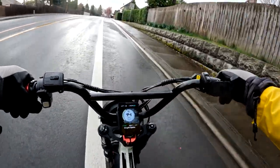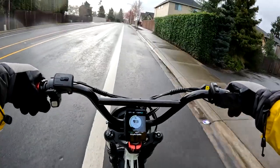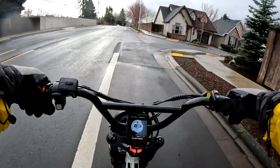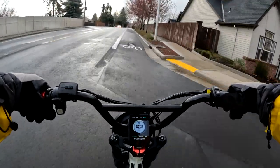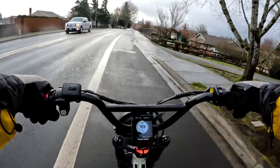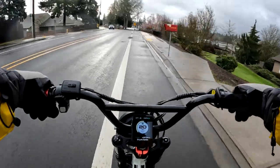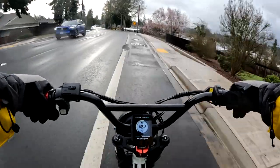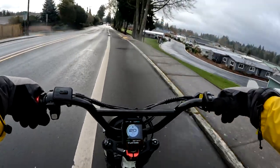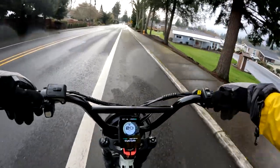I'll leave a link in the description so you can get a full look at the bike and read the full specs and reviews for yourself. I have to be honest — I've never heard of Wildway before, but they do have more than just this bike. Anyway, it's another one to check out and I think the price of $1,399 is actually pretty reasonable.